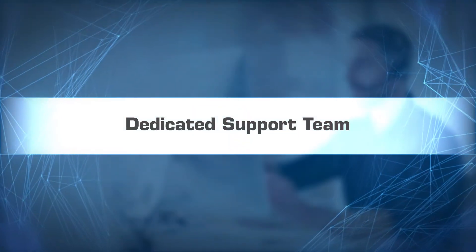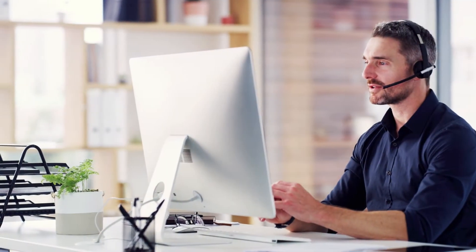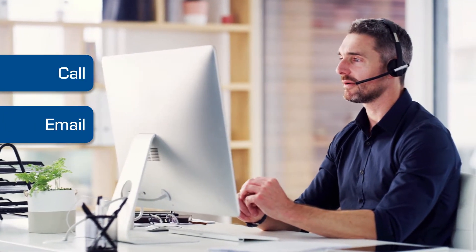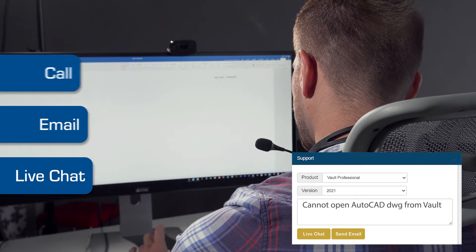To help you tackle the toughest problems, unlimited Imaginate priority support is included in your subscription. Simply call, email, or log into Productivity Now and live chat with our dedicated Autodesk software support experts.